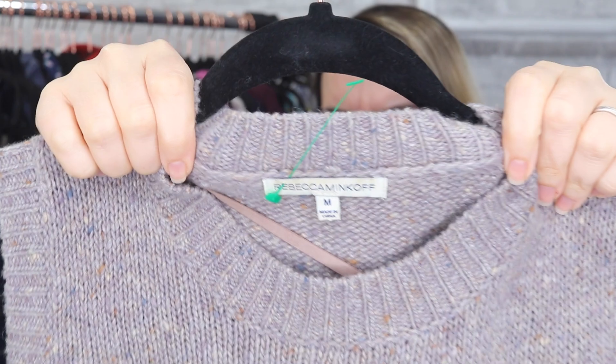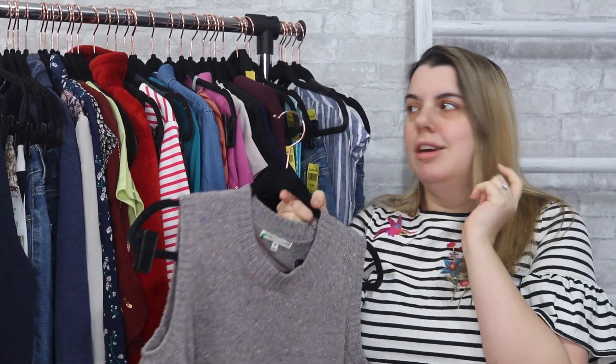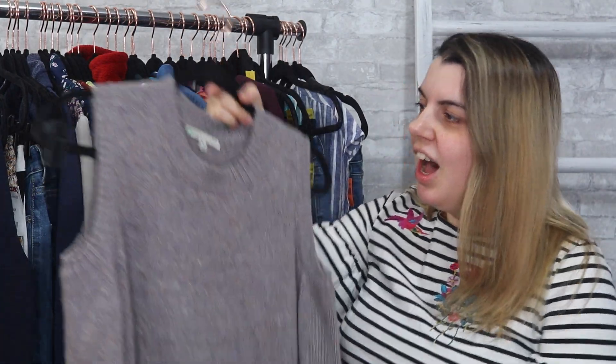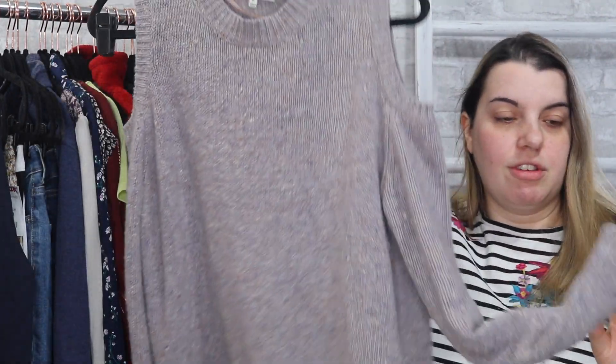Next is Rebecca Minkoff. I don't really think I've tried selling their clothing so far — I've done their bags before and their bags can do pretty well. By the way, this stuff isn't really prepped yet so some things have price tags on them and haven't been steamed. I'm hoping a lot of this will be listed by the time this video goes up. Anyway, this is a size small cold shoulder sweater. I just kind of trusted my gut on this — I don't believe I've ever sold her clothing before, so this will be interesting.